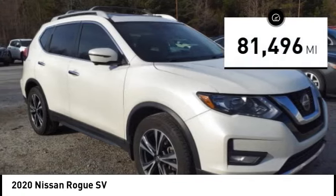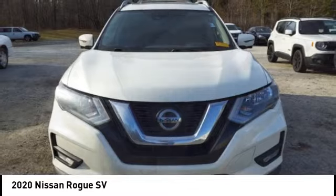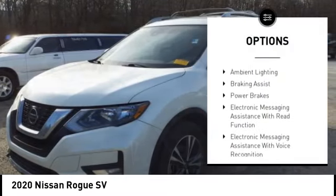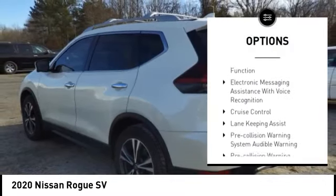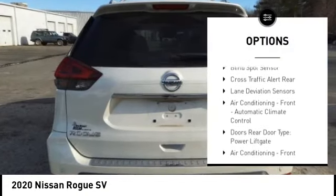This vehicle has less than 85,000 miles. Here are some of this vehicle's great options: power windows with safety reverse, remote engine start, traction control, stability control, ambient lighting, braking assist, and power brakes.